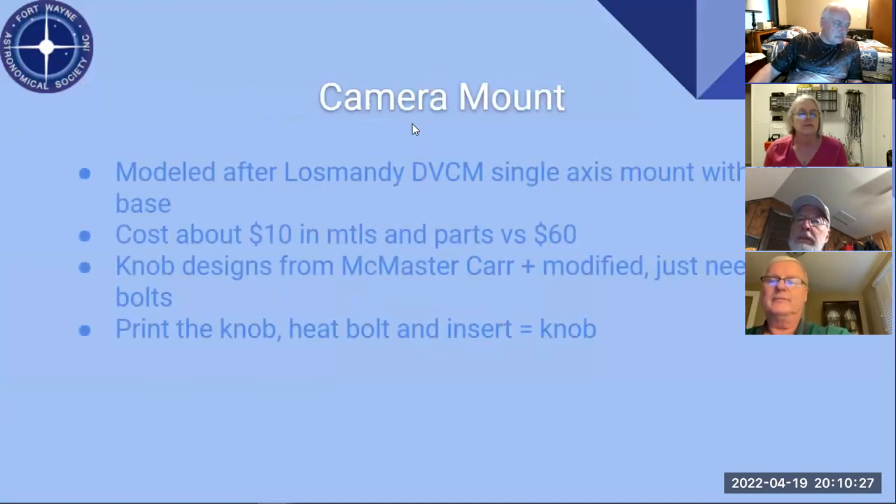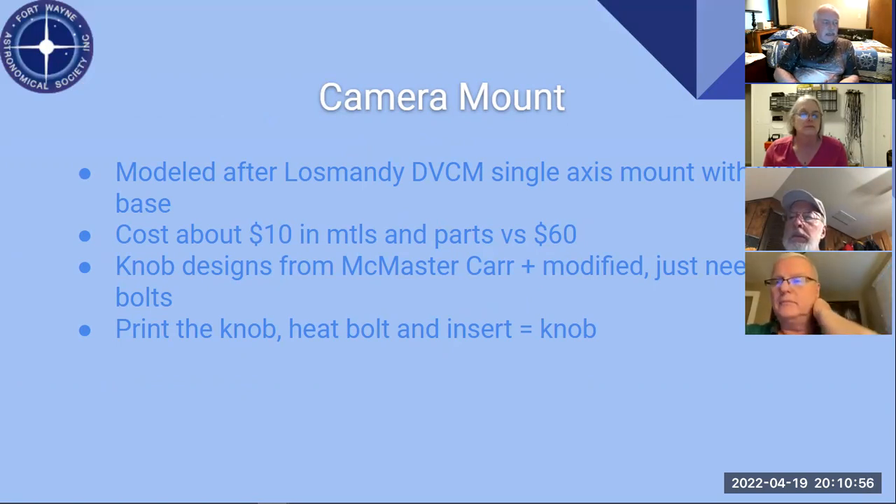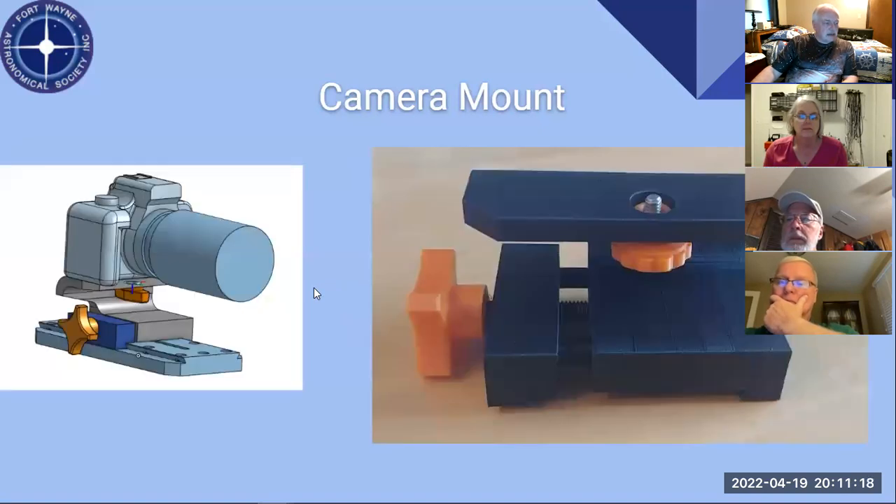In conjunction with that, we made a camera mount modeled after a Losmandy single axis mount. The whole thing only cost about ten dollars even after materials — versus sixty dollars if you buy it. For knobs, I use knob designs from McMaster-Carr. They have plastic knobs where you heat up a bolt and insert it. I can just copy their digital data off the web, print the knob, heat the bolt, insert it, and get a custom knob with exactly the bolt size I want.